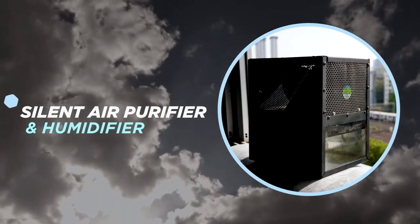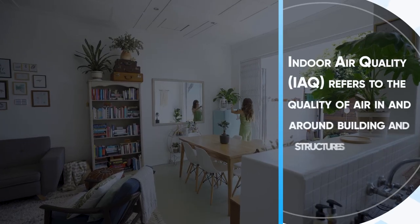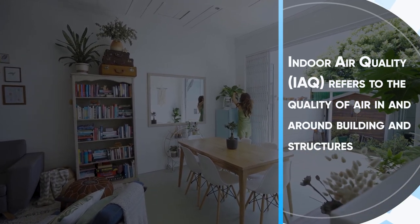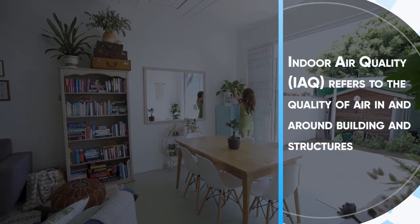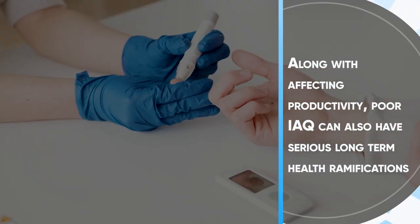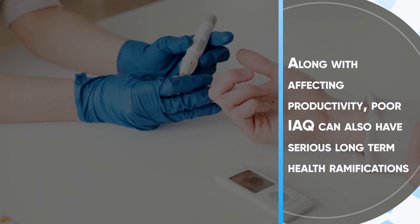Silent Air Purifier & Humidifier. Indoor air quality, or IAQ, refers to the quality of air in and around buildings and structures. Along with affecting productivity, poor IAQ can also have serious long-term health ramifications.